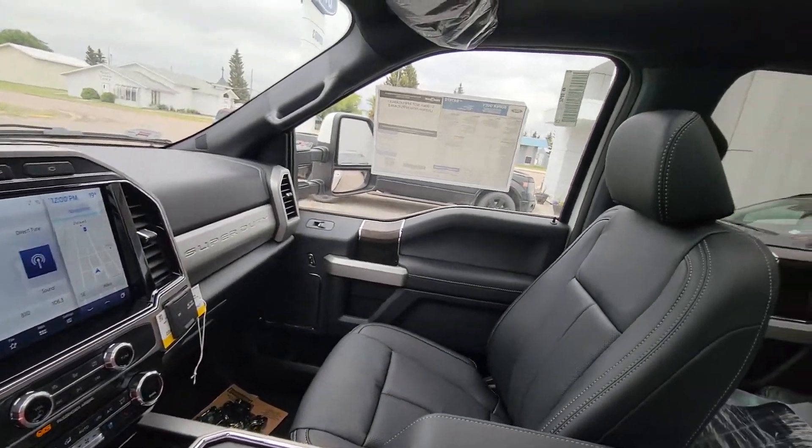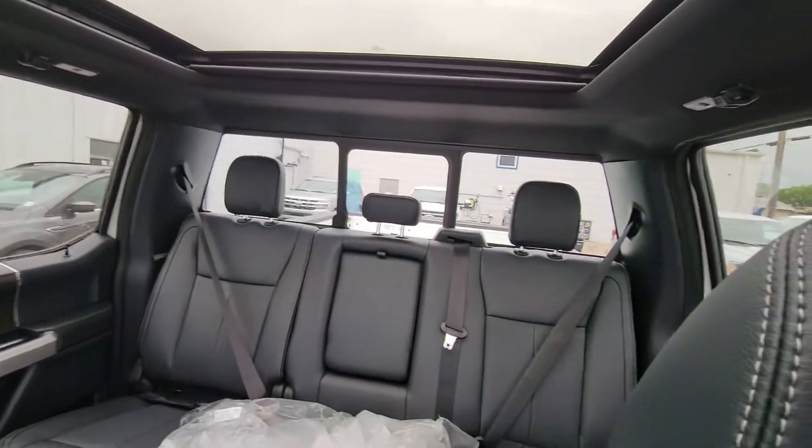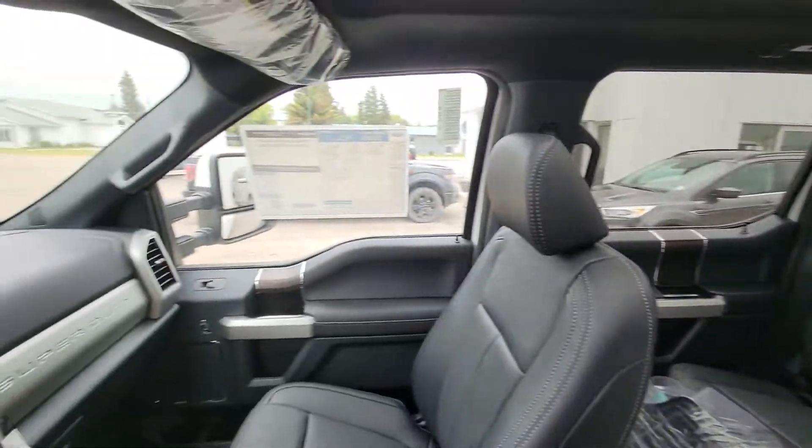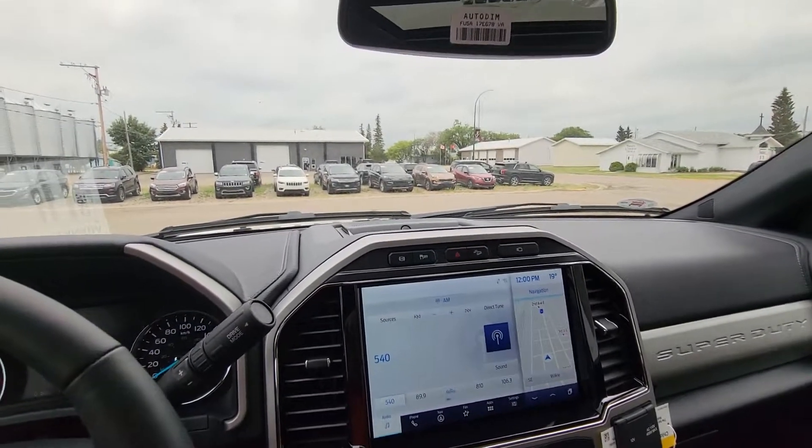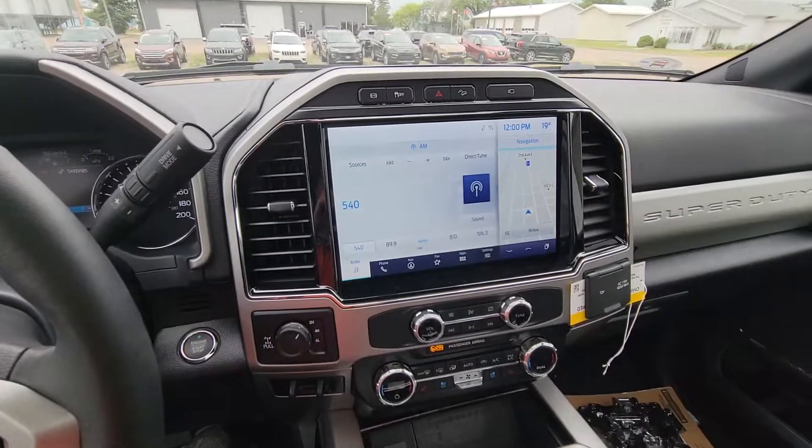So this is the truck, Garrett. I think it might work perfect for you, so we'll see you tomorrow. You know my number — give me a text or a call with any questions. Talk to you soon.